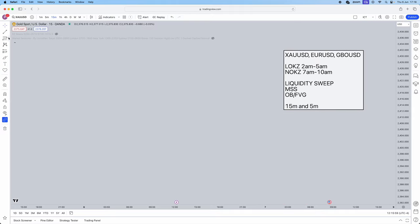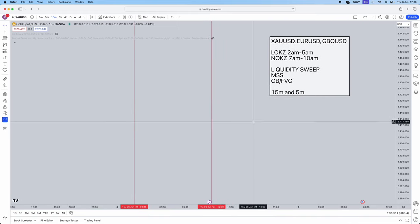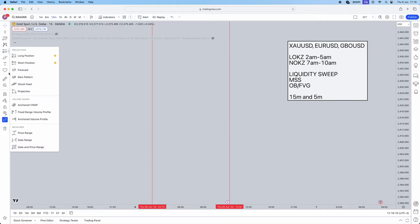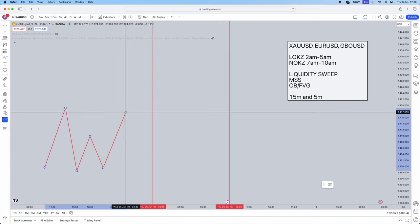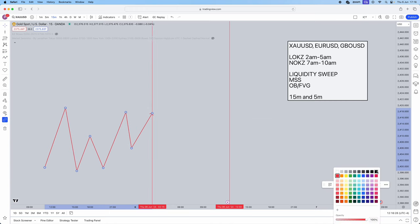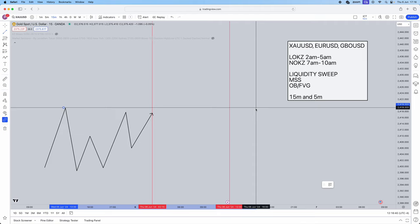First, we have to identify the sessions we'll be trading. For example, for the London open kill zone, we mark out 2 a.m. to 5 a.m. Prior to your session start, you do not have any bearing on price — you do not care what price is doing, whether it's going up, down, or sideways. You let it do what it wants. As soon as your session starts, you are actively in hunt mode and want to mark out your areas of liquidity, which can be old session highs and lows or just significant highs and lows.